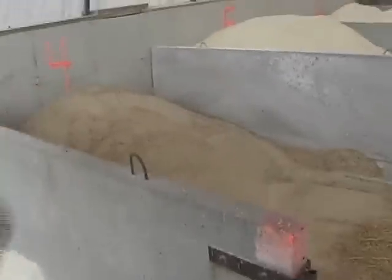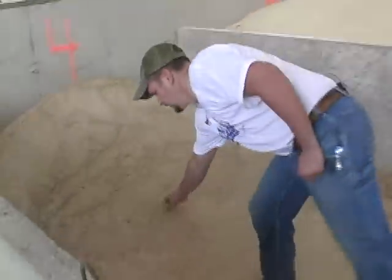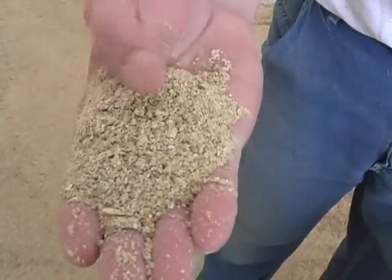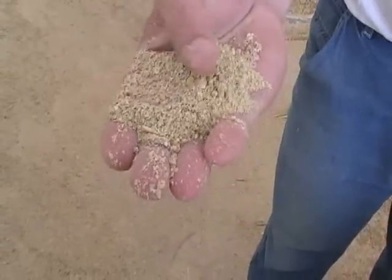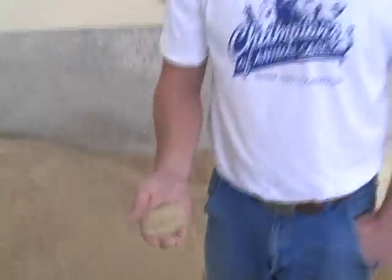This is a supplement mixture. What we have in here is one-third ground corn and two-thirds mineral and salt. It has some buffering agents, similar to Rolaids, to make sure they don't get a stomachache, and it makes sure that they get all their vitamins and minerals.